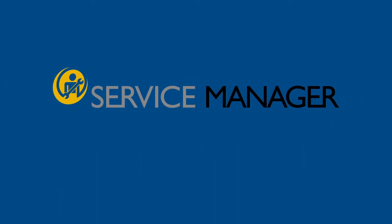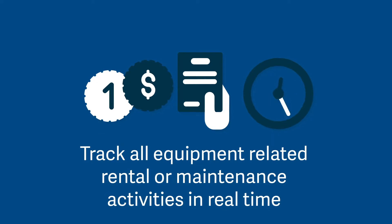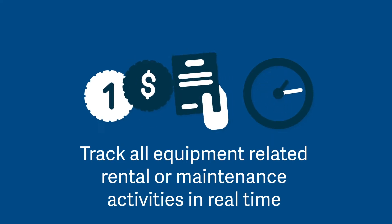The Sage Endorsed Solution Service Manager by Technosoft can help. Service Manager is a job costing and billing system that allows customers to track all equipment-related rental or maintenance activities in real time.